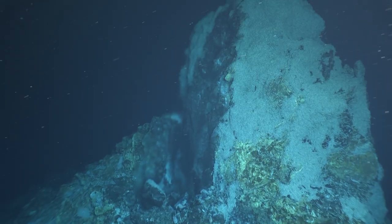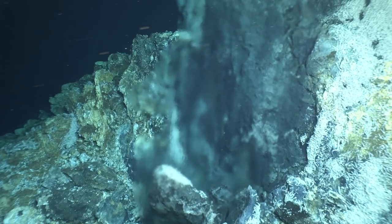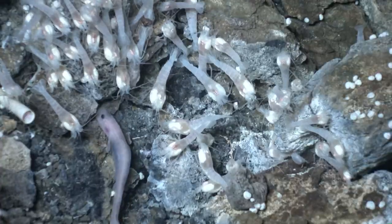Every five years or so Alvin gets upgraded, and this was a major upgrade that allows us to go deeper — not only deeper into the depths of the ocean, but deeper into our scientific questions.